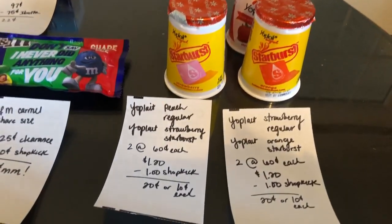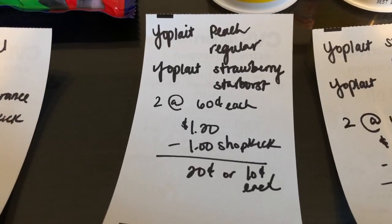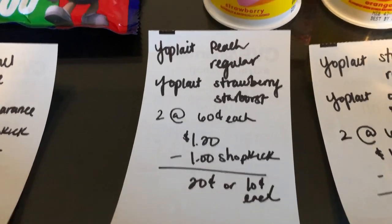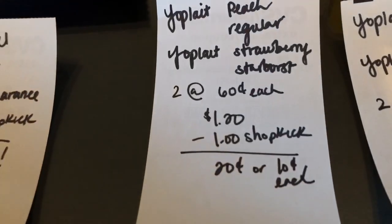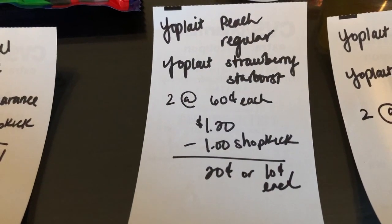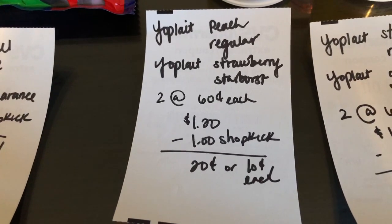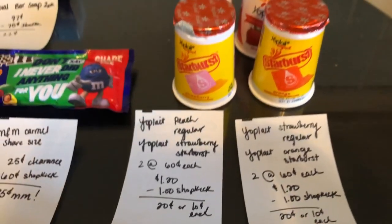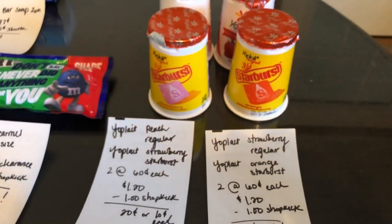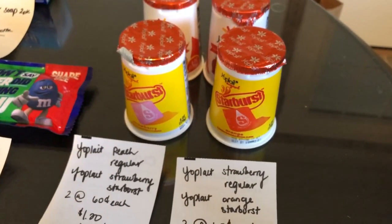The next deal is on the Yoplate yogurts. You're going to buy the peach regular kind and the strawberry starburst. Two of them at $0.60 each totals to $1.20. The Shopkick app is giving back 250 kicks, which is equivalent to $1, making it $0.20 or $0.10 each. After the fact, I realized there was an internet printable and a Fetch offer for these, so in the future don't forget to check your Fetch Rewards app to see if you have any offers.